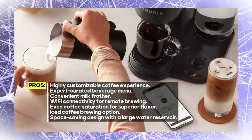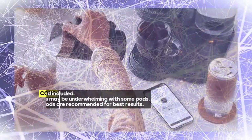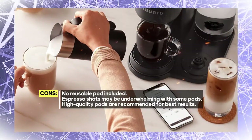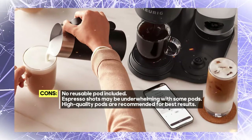What sets it apart is the BrewID technology, which recognizes your specific K-Cup pod and customizes brew settings to perfection. It even recommends signature brew settings crafted by coffee experts for the most flavorful brew.